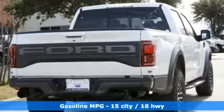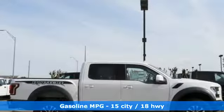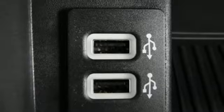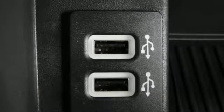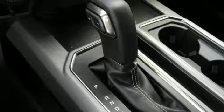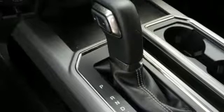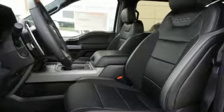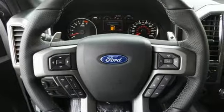Integrated navigation system with voice activation, power heated mirrors, heated leather bucket seats, configurable instrument gauges, doors and push-button start proximity key, dual-zone climate control, twin-turbo V6 engine, trailer brake controller, electronic shift on the fly, and turbo V6 engine.